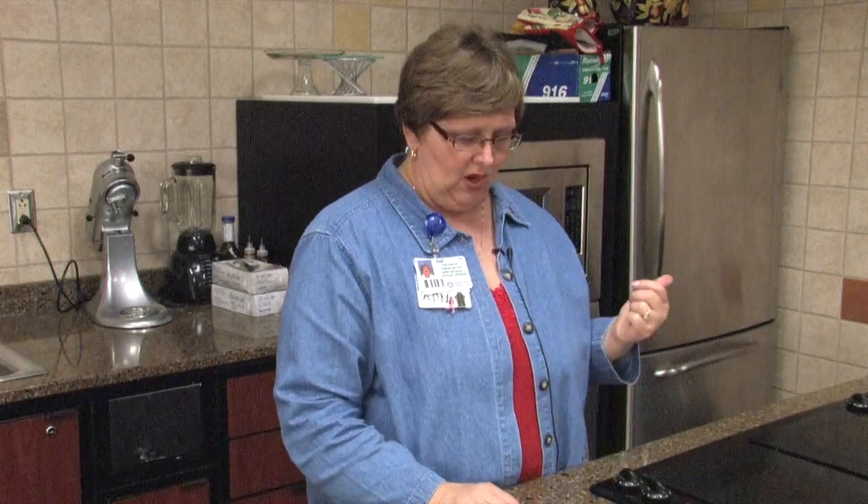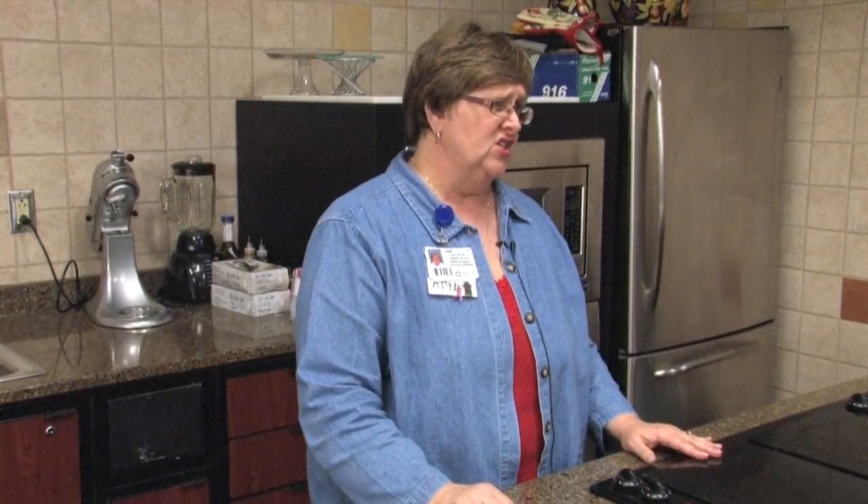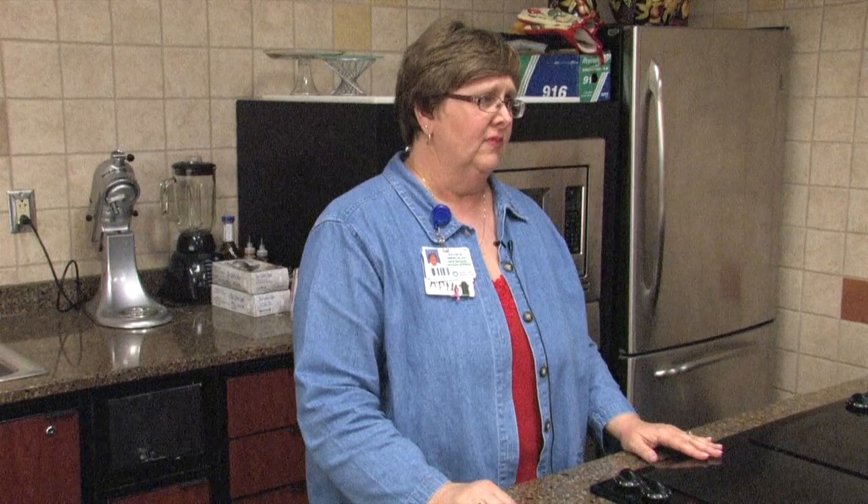Cruciferous vegetables are huge cancer fighters. I'm talking about broccoli, cauliflower, Brussels sprouts, cabbage — any of those foods are going to be great cancer fighters. Some others include mustard greens and kohlrabi. My husband personally eats kohlrabi raw — I get them at the farmer's market, peel them and cut them up. Any of those are great choices.